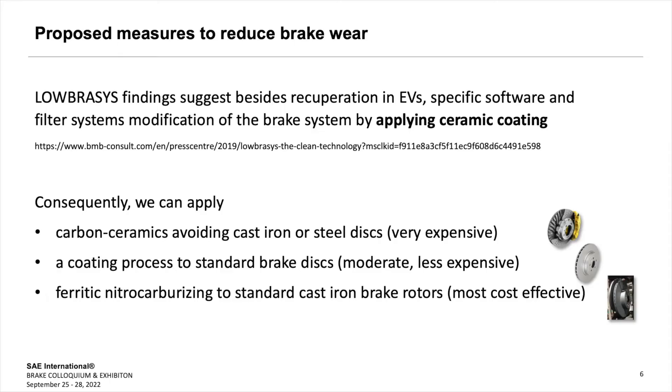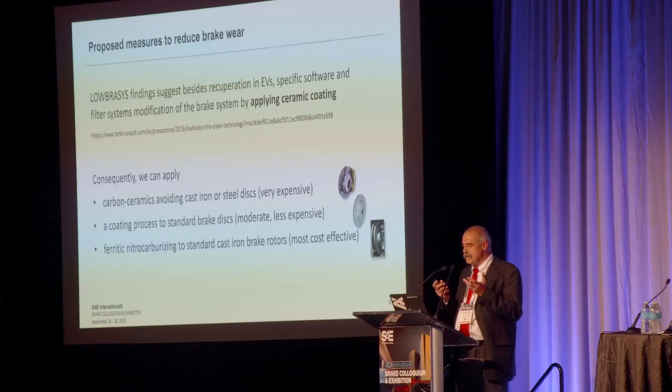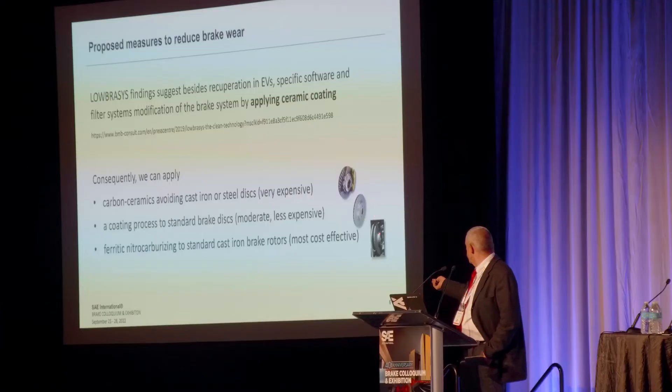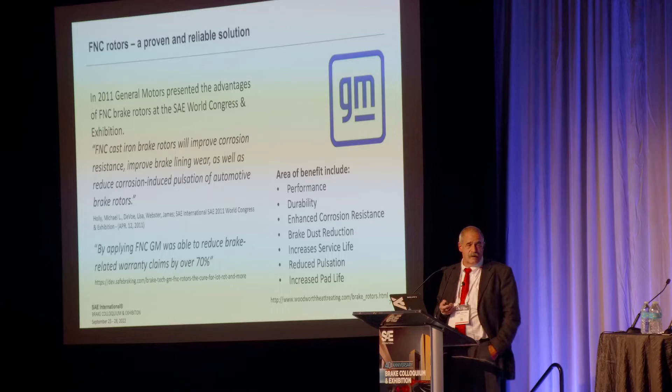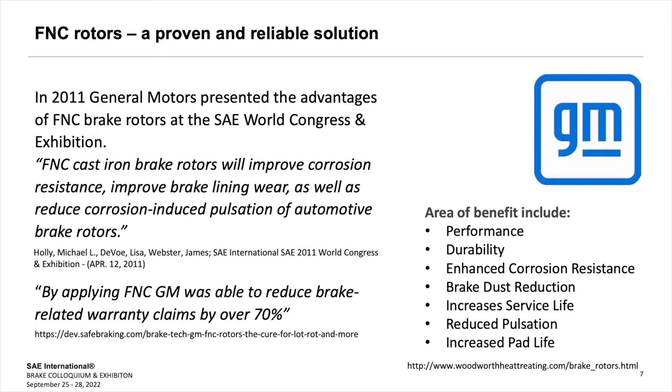For EVs you have the recuperation braking system, specific software, and filter systems. But the main finding is you have to apply a ceramic coating. We can go either to fully carbon ceramics, avoiding cast iron entirely, but that's obviously super expensive. If we go for coating processes, it's less expensive than a fully carbon brake disc, but still quite expensive. The easiest would be just to apply ferritic nitrocarburizing on standard rotors. This is an FNC rotor which is post-oxidized — that's why it has this nice color. It was patented in 2009 and presented in 2011 already.